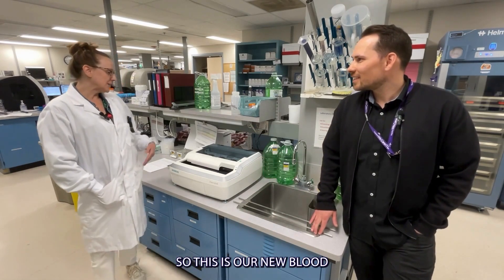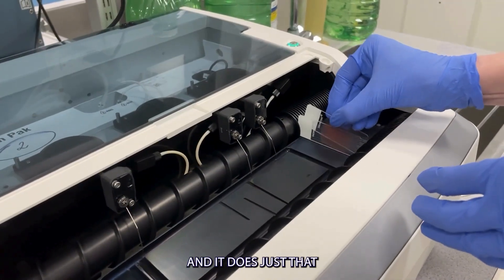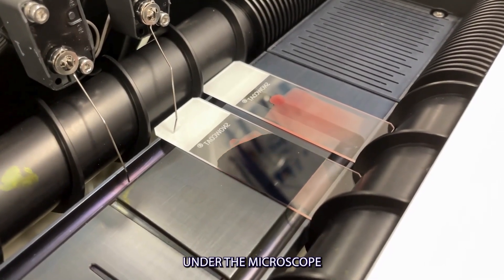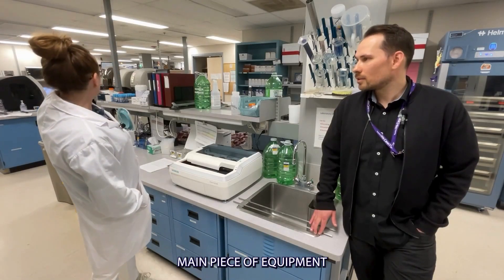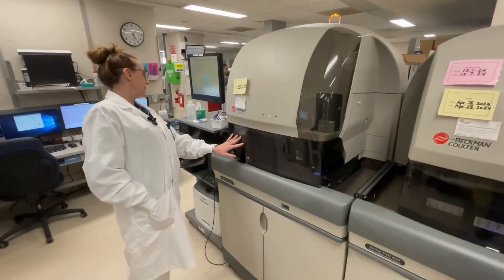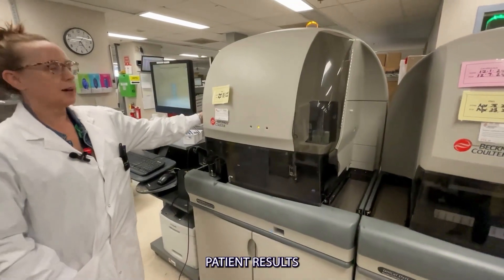Sure. So this is our new blood film stainer and it does just that — it stains blood films so that we can look at them under the microscope. It's very small. It is actually a backup stainer for our main piece of equipment, so when that goes down or we have it shut down for maintenance, there's no delay in getting the patient results.